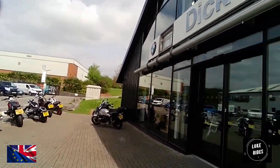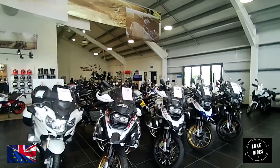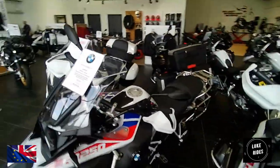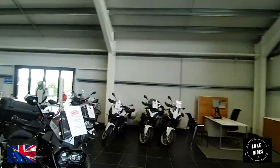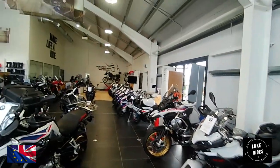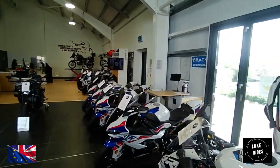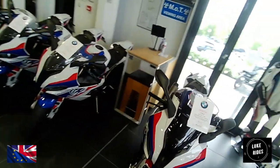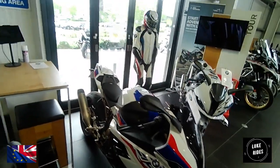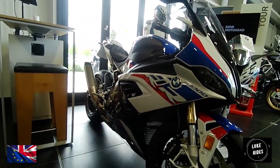You walk in and get to see even more motorcycles. You get to see an R1250. And then you've got superbikes - the S1000RR. A race bike with lights, in the correct BMW motorsport colors.